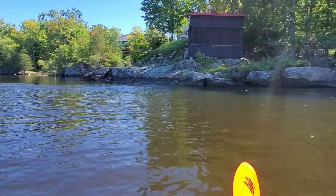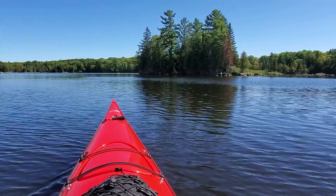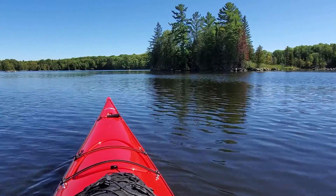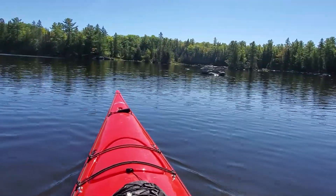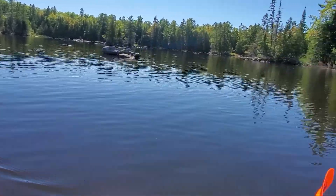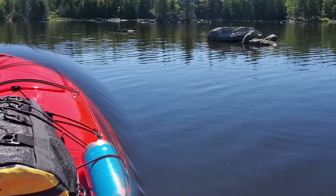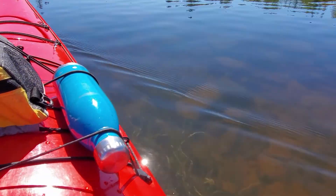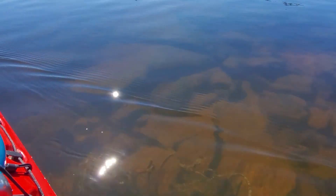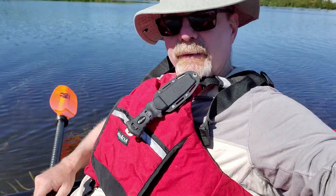Look at how fast we're going! For once you can see the bottom — on the Ottawa, usually at least down in the Sheen area, it's all silty brown. You can actually see rocks down there.